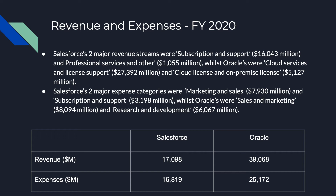The two major revenue streams came from subscriptions and support and professional services. Our expenses totaled $16,819 million, which was calculated by adding the cost of revenue, operating expense and other expense. Our two major expense categories were marketing and sales and subscription and support.